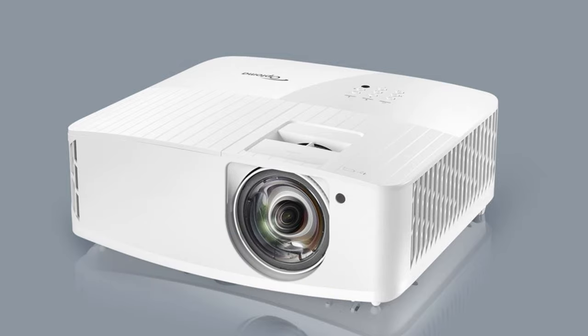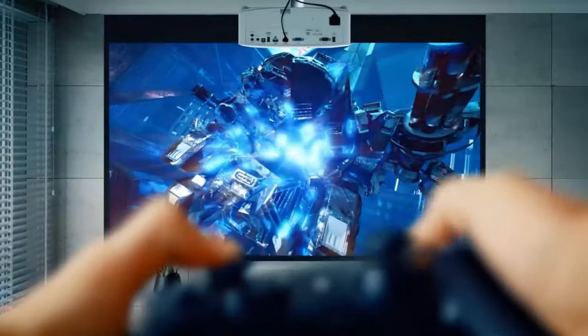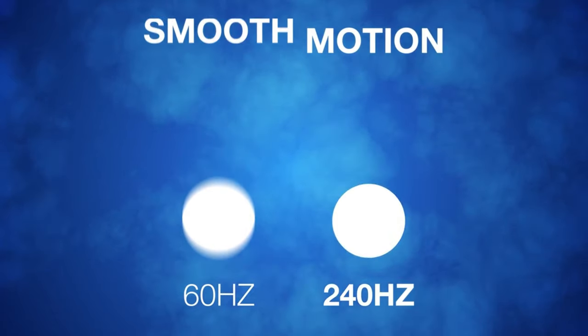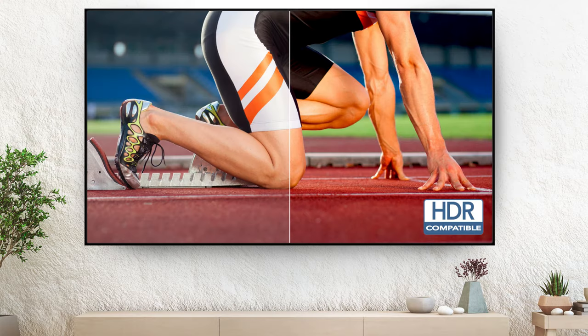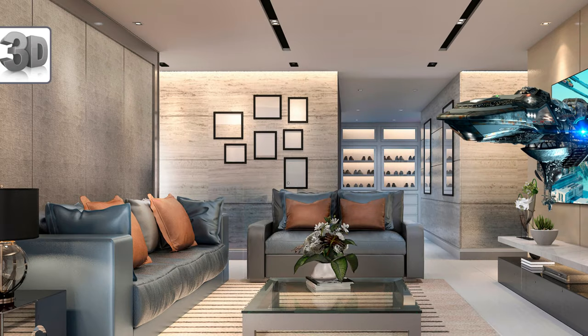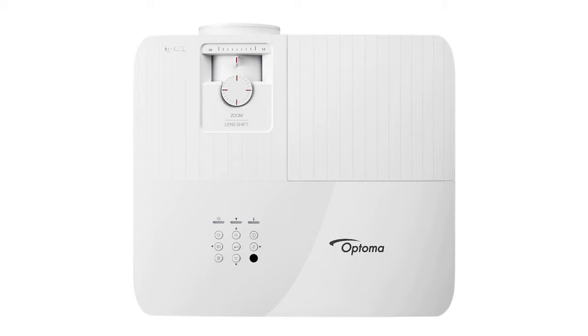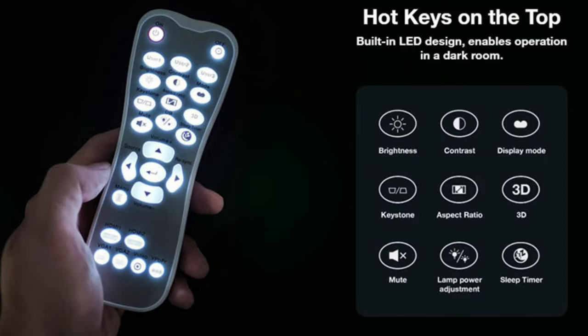5. Optoma UHD 50X. Our next contender, the Optoma UHD 50X, is a 3D projector designed with gaming in mind. Get ready for lag-free, action-packed adventures on the big screen. Features: 4K UHD resolution with fast refresh rates, enhanced gaming mode for minimal input lag, dynamic black technology for rich blacks, HDR10 support and high brightness, high-quality image processing, 3D compatibility for immersive gameplay, HDMI 2.1 for future-proof connectivity, wide color gamut for vibrant visuals, compact and portable design, and vertical lens shift. Drawbacks: mediocre built-in speakers, limited horizontal keystone correction, and slightly higher fan noise during intense gaming.